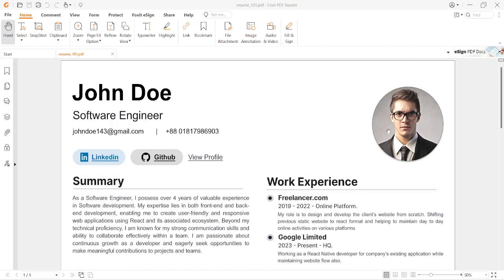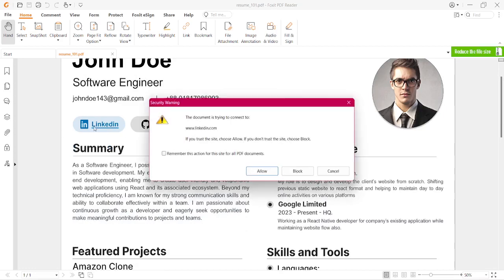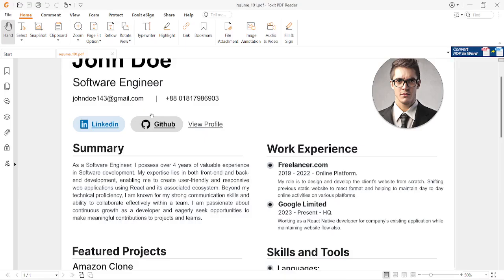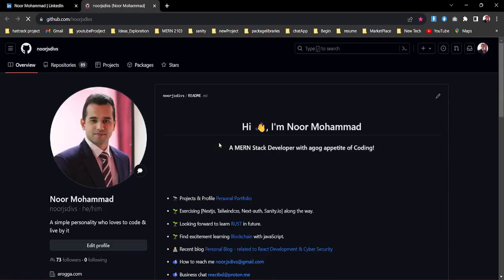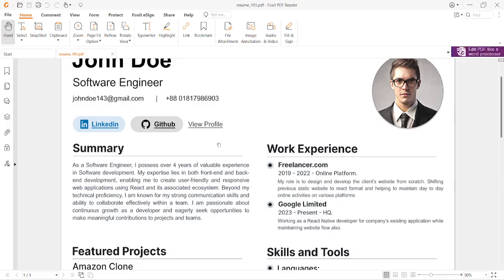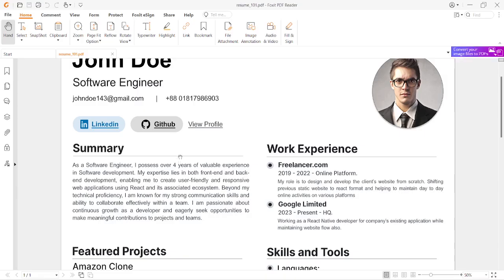This resume has a left side and a right side. On the left side you have your name, designation, email, and phone number. A very important thing is the LinkedIn link — when you're searching for a new job, if anyone clicks on that LinkedIn text it will take them to your connected account. Similarly, the same will work for GitHub so you can showcase all your work, and if you have your own website you can also showcase it here.